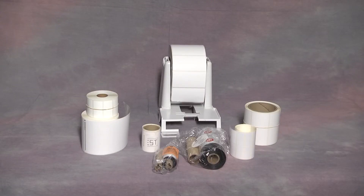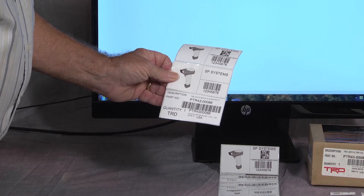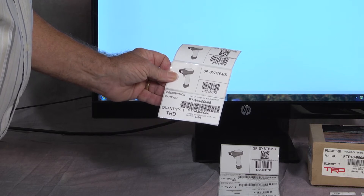The printer supports thermal direct or thermal transfer printing with a vast selection of label sizes and materials. Selecting the label size, material, and adhesive is critical. Once the label has been printed and applied to a product or location in the warehouse, tracking or reordering that product follows.